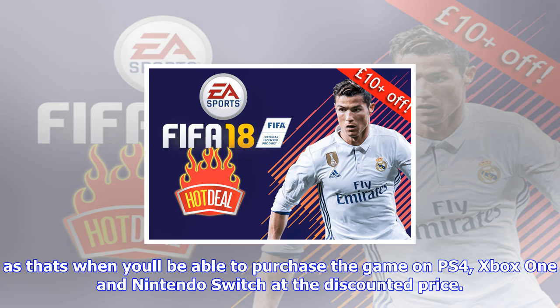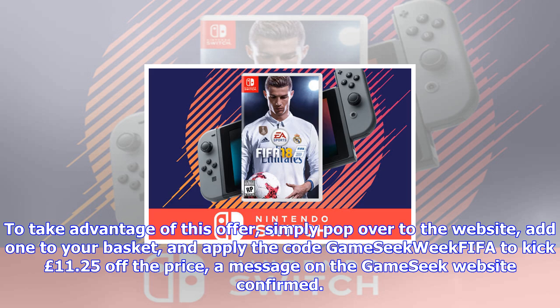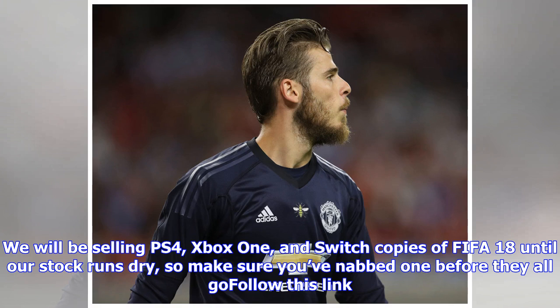In addition to the FIFA 18 deal, GameSeek has also announced that they have secured plenty of additional SNES Classic Mini stock from Nintendo to help with their week-long celebrations. For those seeking a SNES Classic Mini, you'll want to set an alarm for 5 p.m. on Thursday, as that's when you'll be able to buy one of these impressive micro-machines. GameSeek confirmed the SNES Mini will be available to purchase during GameSeek Week on Thursday, October 5 at 5 p.m. This little console is highly in demand, and they're thrilled to have secured additional stock for their loyal customers.